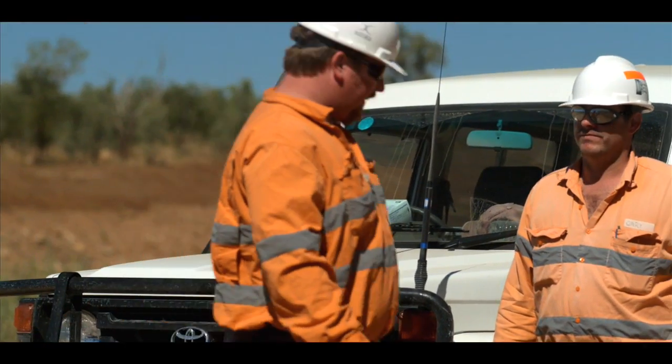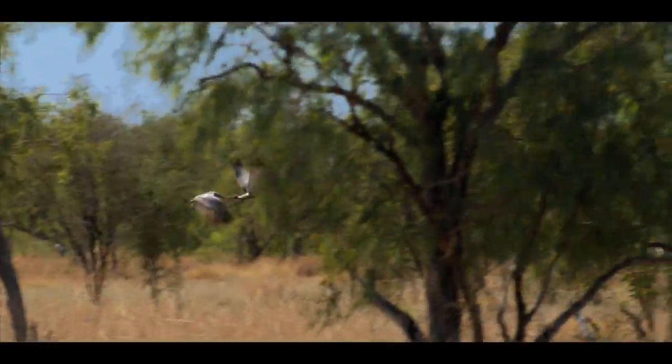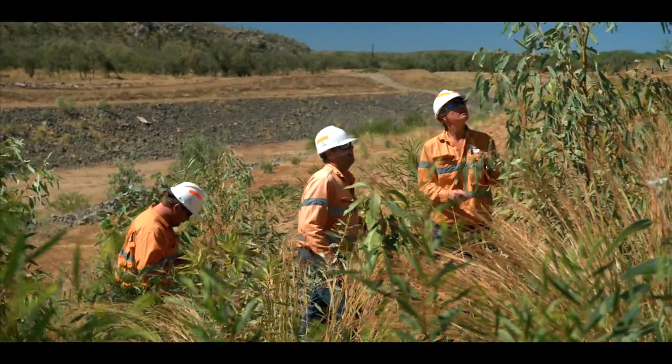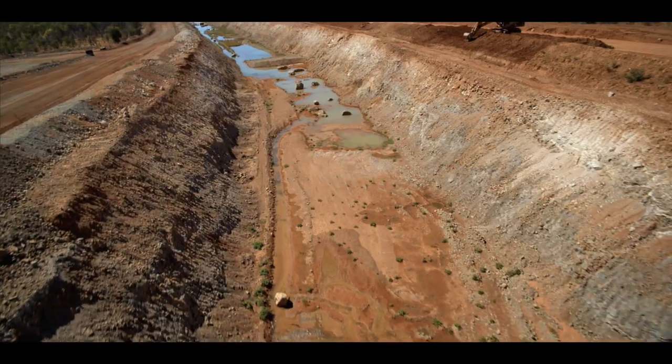Gary and his team carefully studied the biodiversity of the river so that the new channel would be as close as possible to the river's natural state. Working with local experts, native plants and seeds were collected and cultivated for planting in and around the new channel.